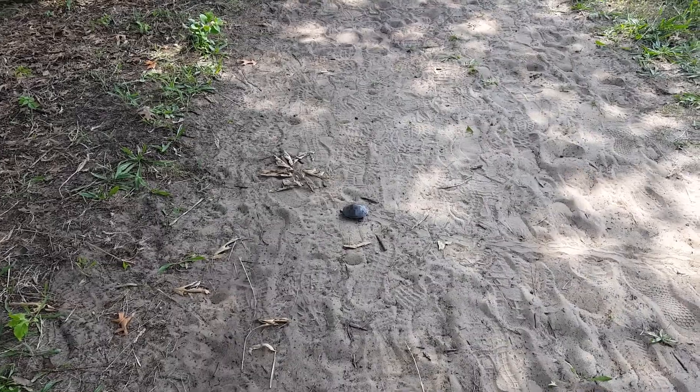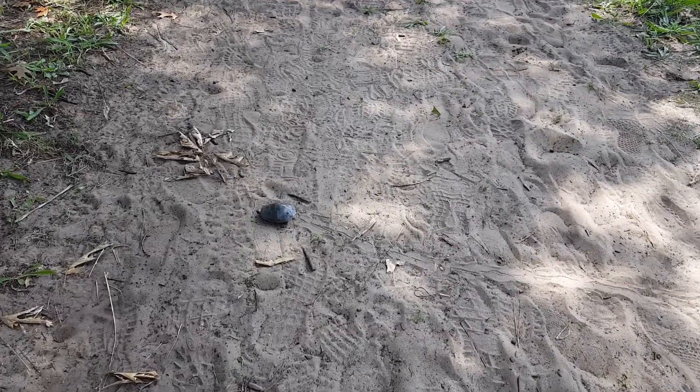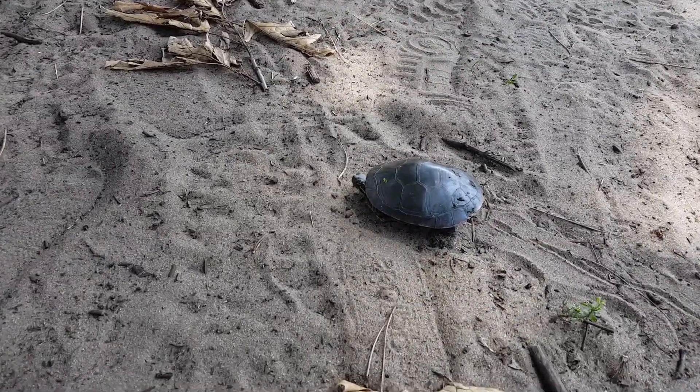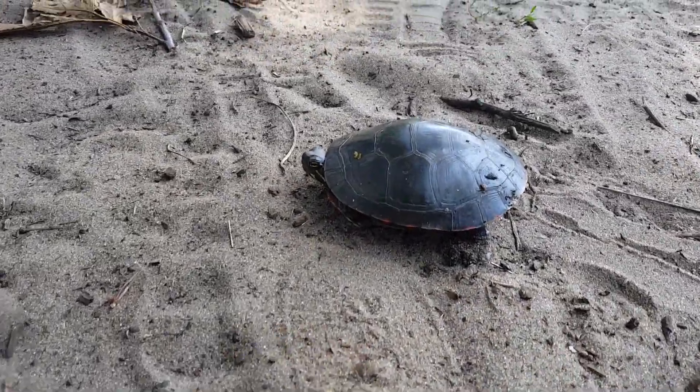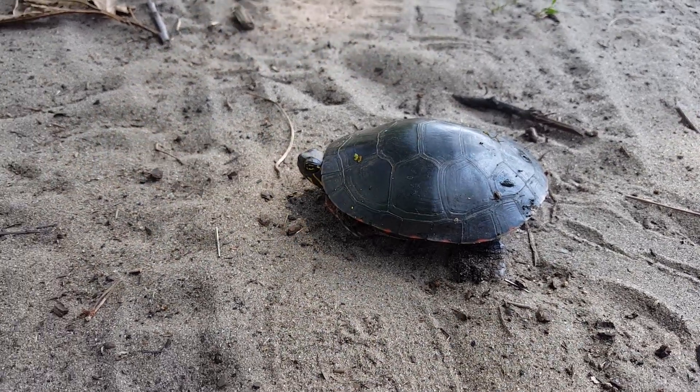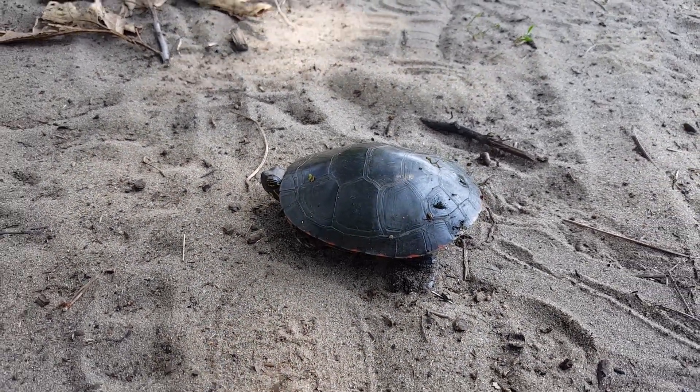Here we are walking along the trail and what do we find? A little turtle just going across the trail. Looks like it's a painted turtle — so cute. Maybe a couple years old. Very pleasant and nice.